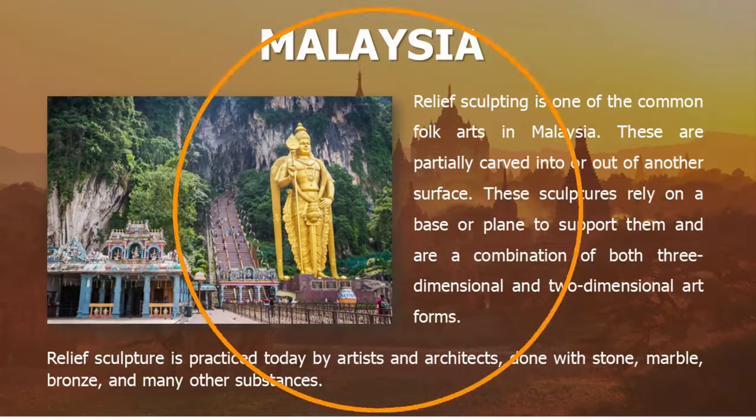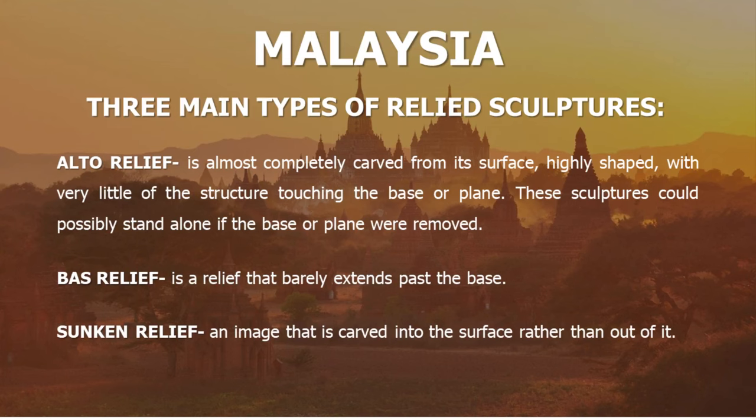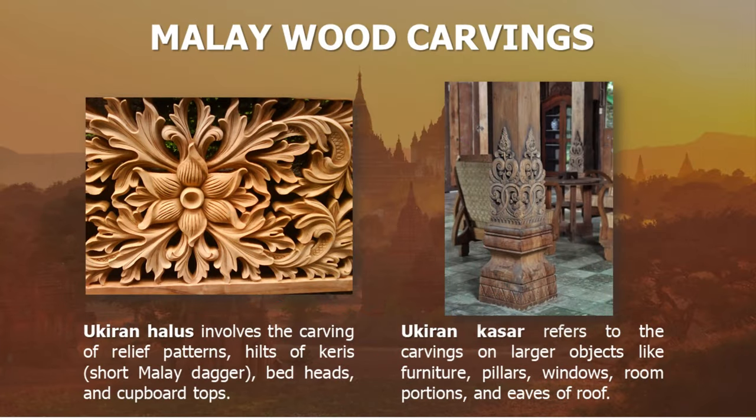In Malaysia, relief sculpting is the most common. These sculptures are partially carved into or out of another surface, creating two-dimensional or three-dimensional art forms that rely on planes and bases for support. The three main types are alto relief, which is almost completely carved from its surface; bas relief, which barely extends past the base; and sunken relief, which is carved into the surface. Examples of Malay wood carvings include Ukiran halus, a carving of fine relief patterns, and Ukiran kasar, which refers to carvings of larger objects — both used on home furniture and as decorations on houses and temples.